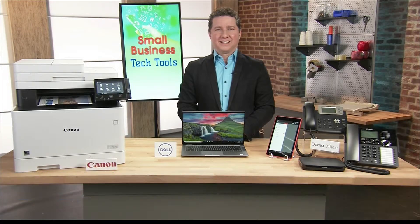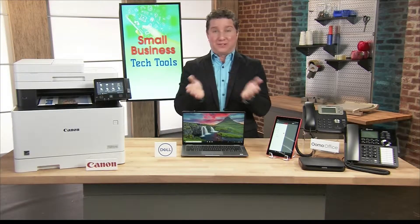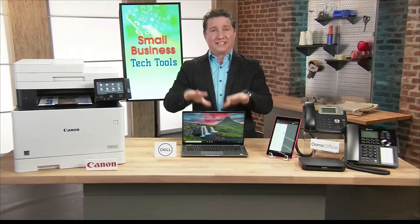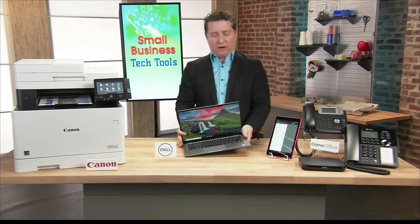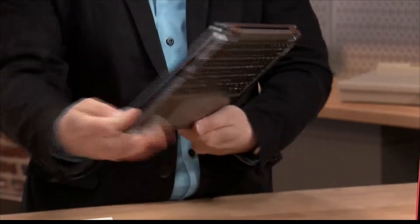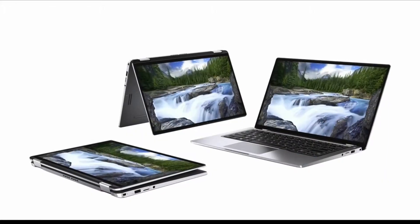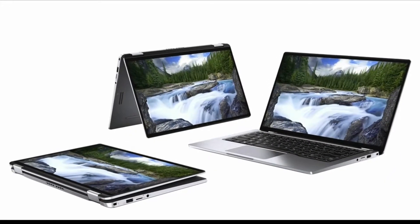Let's talk laptops. What's a great option for small business? Small Business Week is around the corner, so I've partnered with some awesome brands for your viewers who run a small business. Let's start with the Dell Latitude 7400 2-in-1. It's built as the world's smallest business 14-inch 2-in-1 PC, which can be used in several modes. Its compact size makes it perfect for on-the-go professionals.